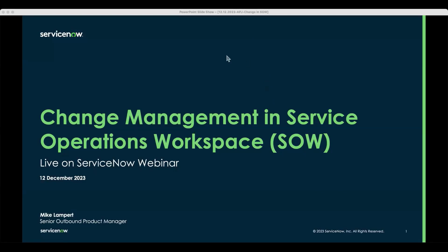Okay, I think we will make a start. Thank you all for joining. This is my final Live on ServiceNow presentation for this year. Thanks for joining my last one for the year. We will be having additional sessions next year. Today we're going to dive into change management specifically within Service Operations Workspace, which is a new experience that we've built, and we're going to have a look at how that looks.